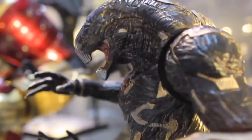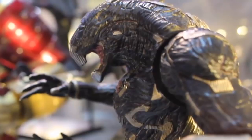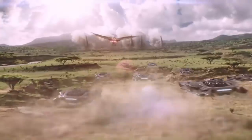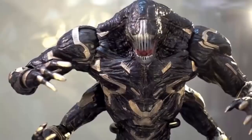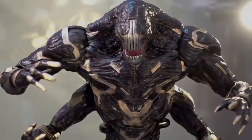But Infinity War doesn't shy away from this. Instead, it makes this disposability the key characteristic of the Outriders. Our heroes watch in horror as the aliens throw and hurl themselves at Wakanda's barrier, slicing themselves in half in the process. It's kind of a clever way to lampshade the issue. By acknowledging that the Outriders are so unimportant that they're willing to kill themselves at the drop of a hat, the movie uses their disposability to its advantage.